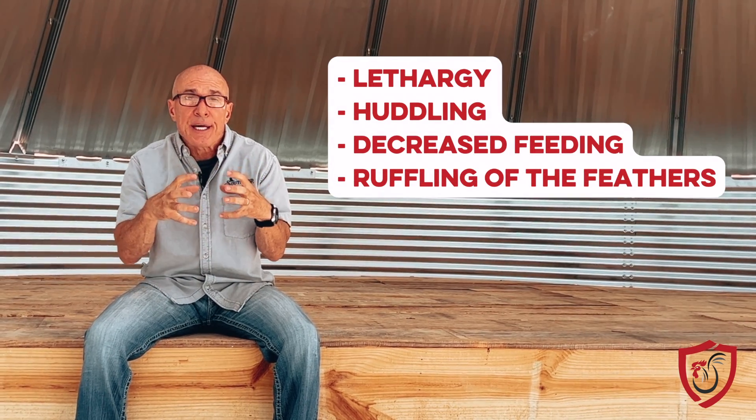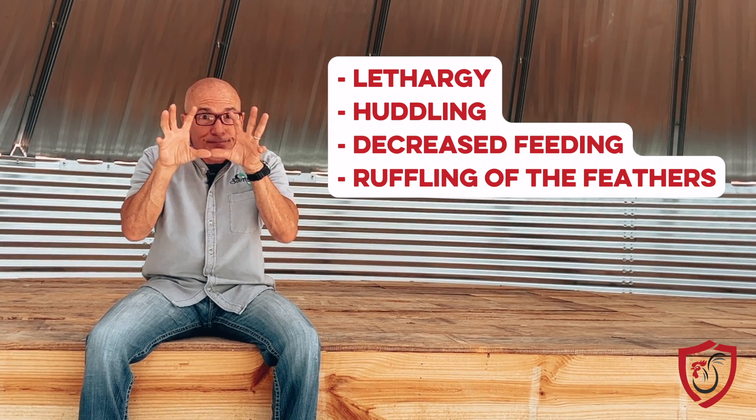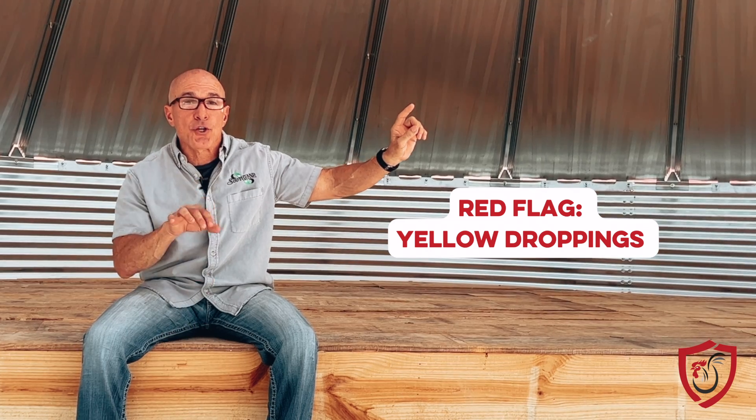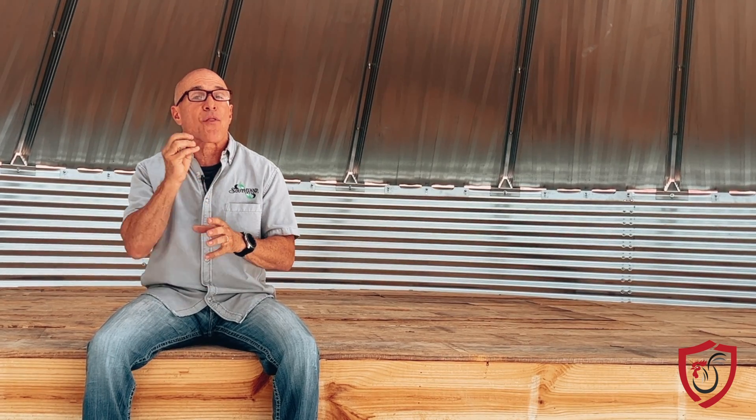We're not going to go in-depth on the whole virus, because most of us don't even care. What does hepatitis look like? Well, there are a few things you can look for: lethargy, huddling, decreased feeding, ruffling of the feathers. But probably one of the red lights you should see is yellow droppings. If you have seen our scoop on poop series, we talk about how you can tell a lot about your bird by looking at the droppings. When you see yellow droppings, it means there is bile backup — the liver's not doing what it's supposed to do. So if you see yellow droppings, it could be that hepatitis is what you've got going on.